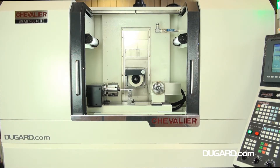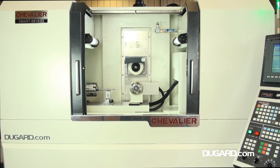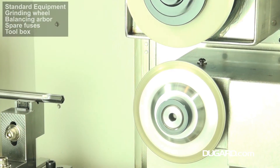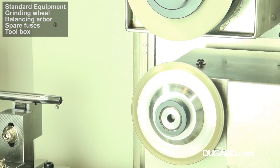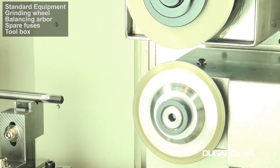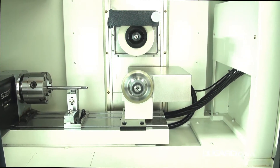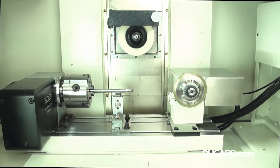Maximum cross travel is 220mm. Maximum grind width is 200mm. Minimum increment input is 0.001mm and rapid travel is 0 to 3m a minute. Wheelhead elevation has a minimum increment input of 0.001mm and 0 to 3m a minute rapids. It has a 1.5kW spindle power rating and 2850rpm wheel speed.